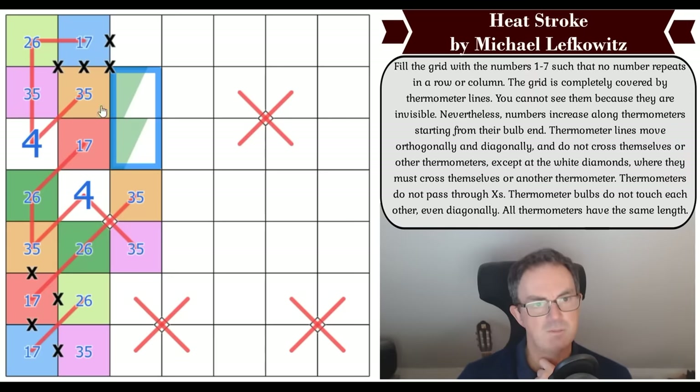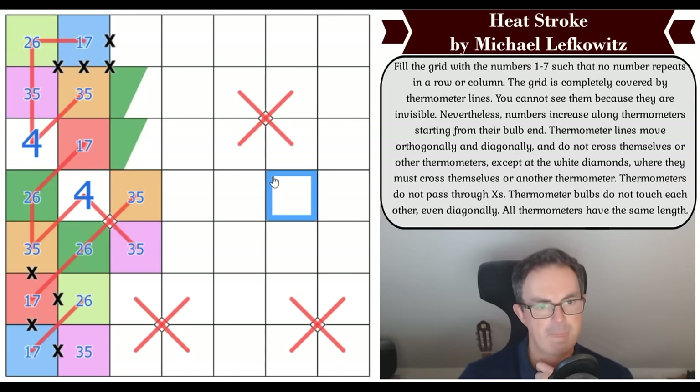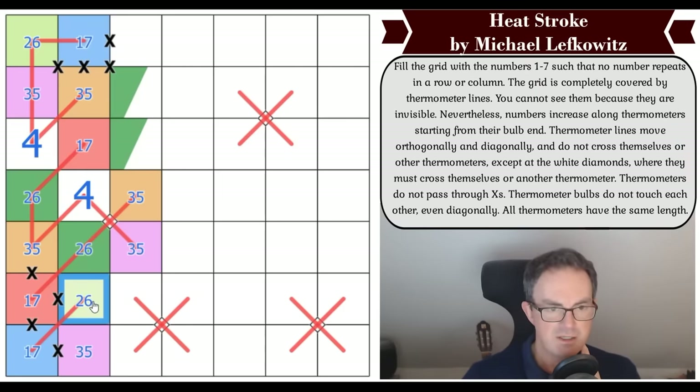Dark green is now in one of these two squares — we said it couldn't go to the other because of the X on the corner of row one column two. So one of these is a two-six, and then there will be a red one-seven which can't clash with this cell which is on a different thermo. This light green two-six wants to go next into a purple, and it's got two purples to choose from.